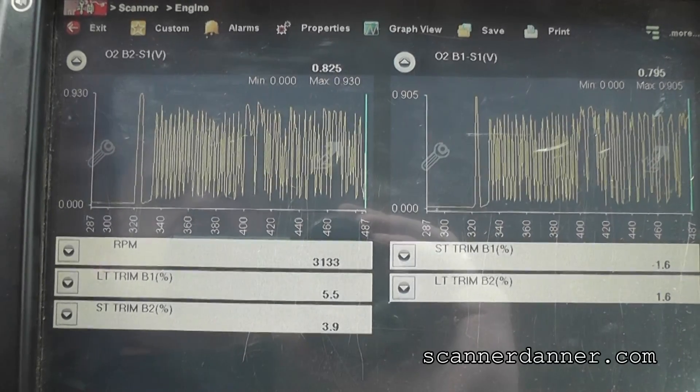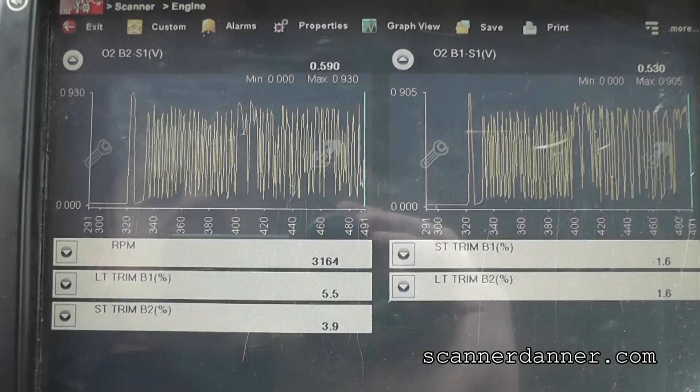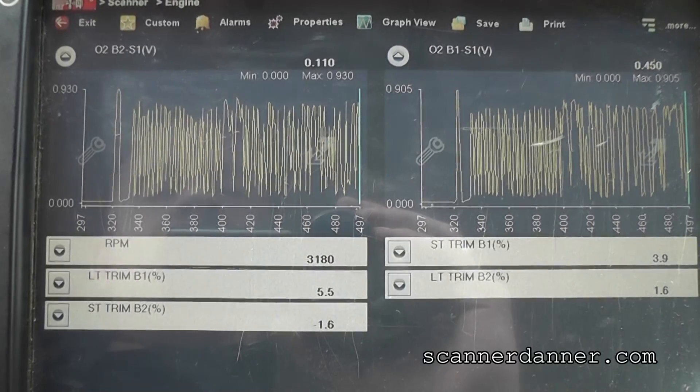Bank 1 is a little bit leaner, but nothing crazy. There's 5%, and negative 1.6 on the short term — that's going to come down even more. And these numbers look great.